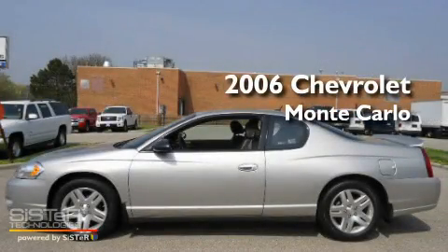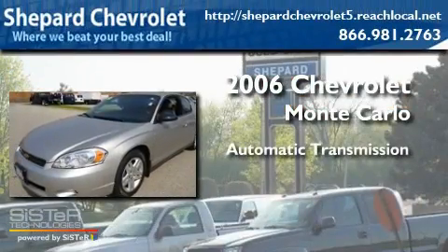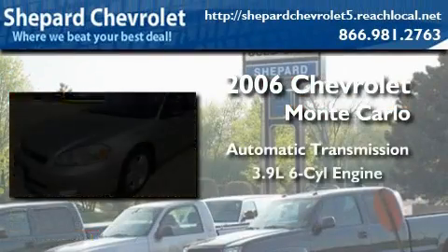This is a 2006 Chevrolet Monte Carlo. This coupe has an automatic transmission and a six-cylinder engine.